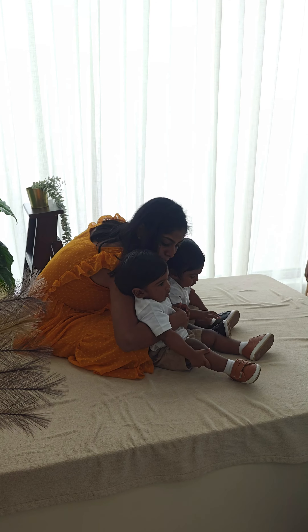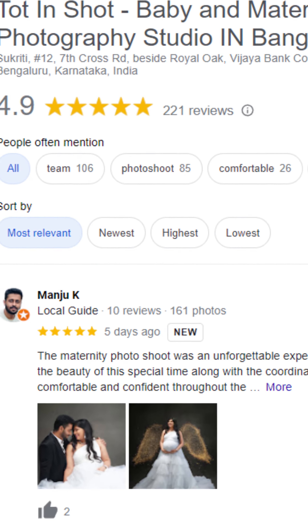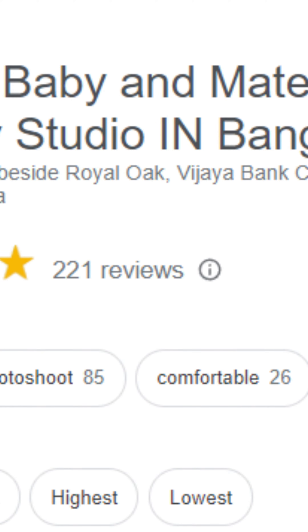With four years of experience and a strong portfolio, we offer high professionalism, creativity, and expertise. Our Google reviews say it all — we are rated 4.9 on Google by 200 plus clients.